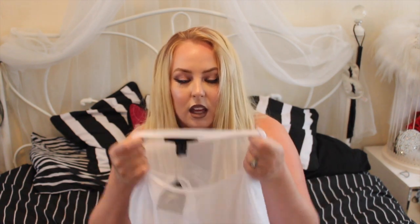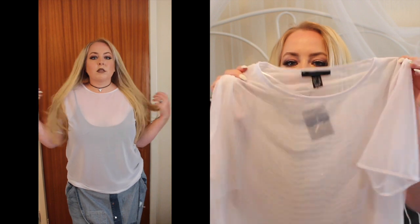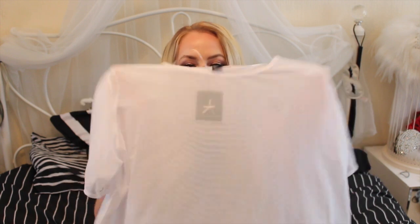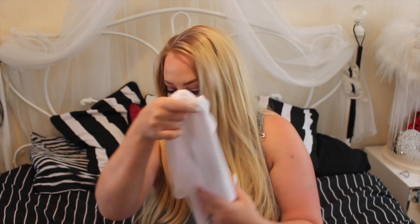I also got myself something that's almost like a net — but with really close-together holes. It's mesh, see-through. I got it in white. I'm going to get one in black as well, but I only saw the white so I just got that.